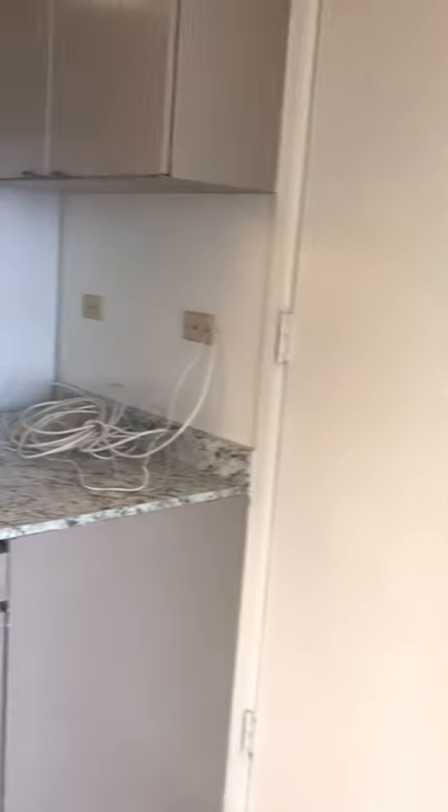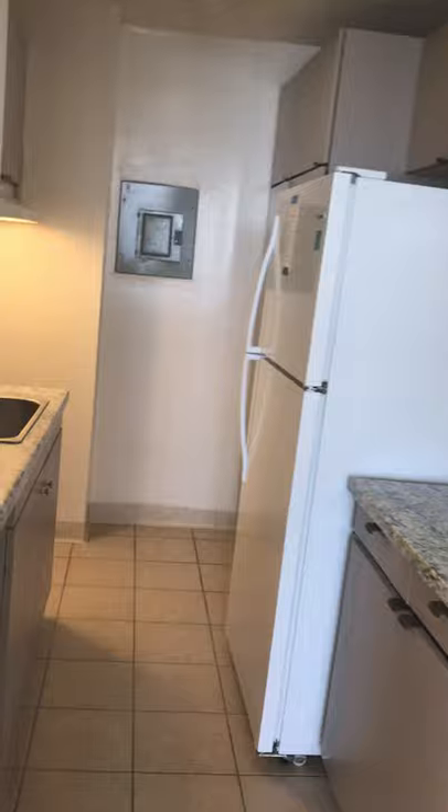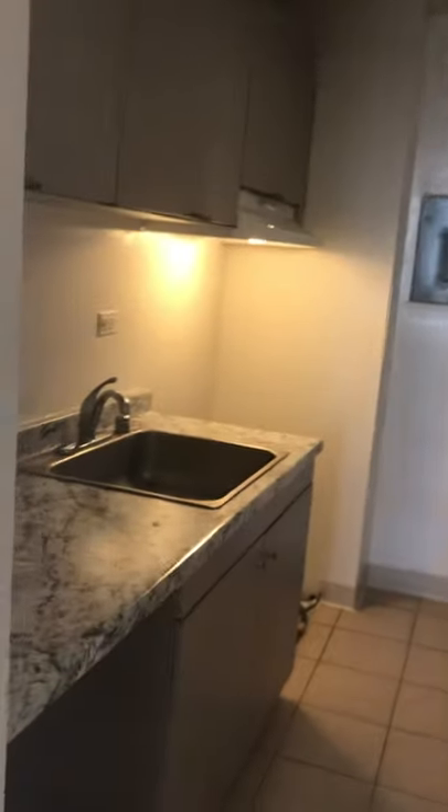If you have any questions, please call me Philip Manomoto, Realtor, area code 808-620-1336 if you are interested in renting this apartment. Thank you very much.